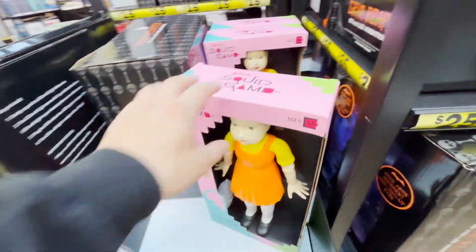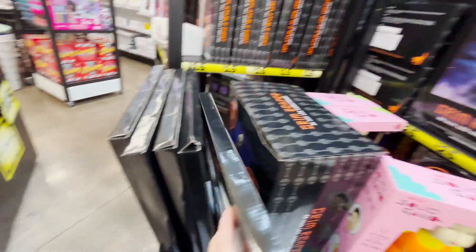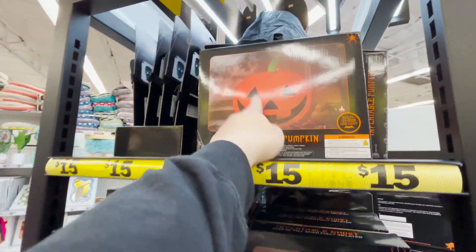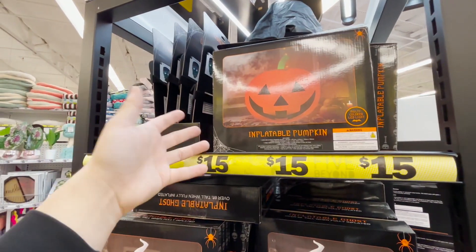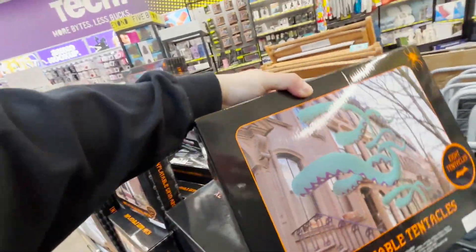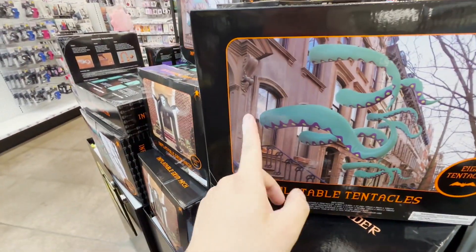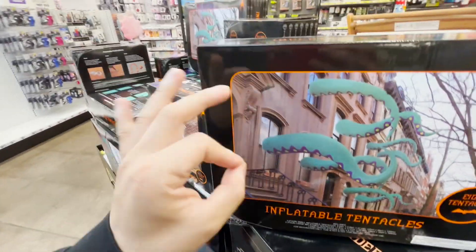They also have the Squid Game girl, which I feel like does something. They have a neon light sign that's a skull. There's a big pumpkin, but it isn't motorized — you're going to have to inflate it with air, and it doesn't come with something to inflate it.